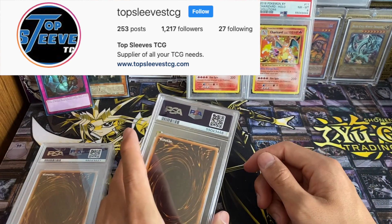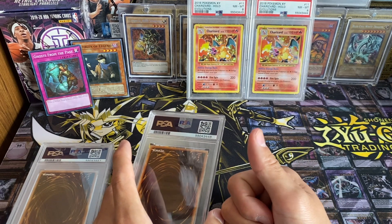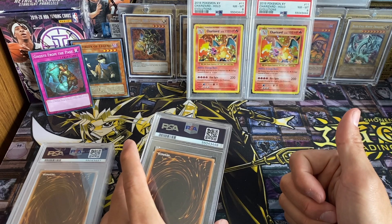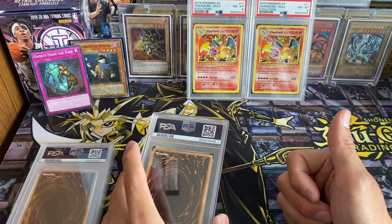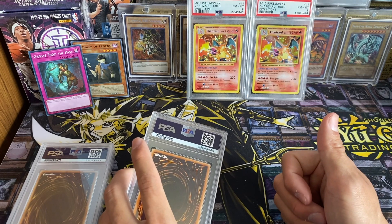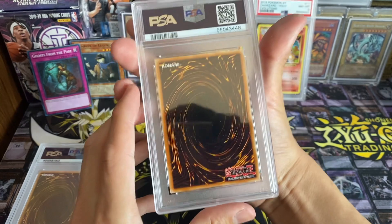Those are both for my friend Top Sleeves — check him out on Instagram. He sells a lot of YuGiOh products right now, including YuGiOh-size sleeves, and he also has some Pokemon stuff for sale. He'll be developing Pokemon-size sleeves in the near future as well. Be sure to follow him at Top Sleeves TCG.